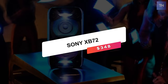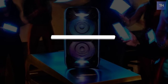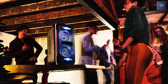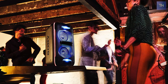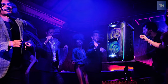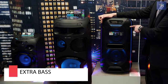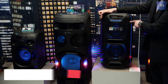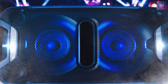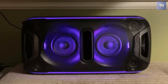Number one on the list is the Sony XB72, which will cost you $348. This speaker can be used in two modes, horizontally or vertically. An integrated sensor detects the orientation and adjusts the sound appropriately. There are two onboard features that let you make a big difference in audio output at the push of a button. Extra bass gives the system its name, and as advertised, it adds some serious bass when activated. It's like the loudness button found on older stereos, but on steroids.